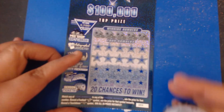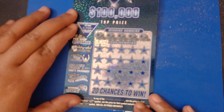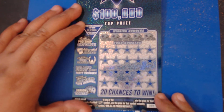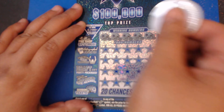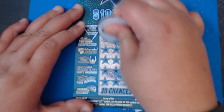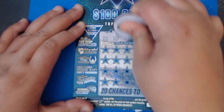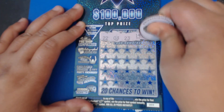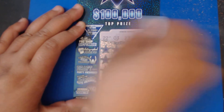All right, moving on to ticket number 59, y'all. Let's get this in focus — there we go, hopefully that'll be better. Our numbers we're looking for are 22 — my favorite number — number 3, 23, 19, and a 9.